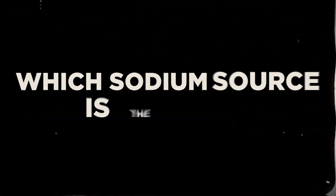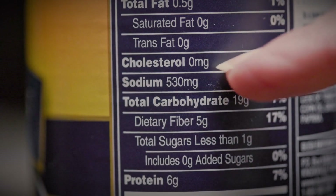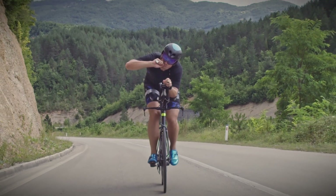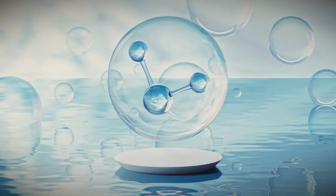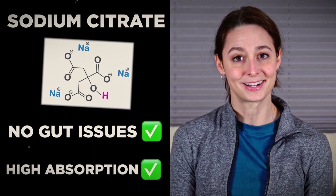So which sodium source is best to see in your endurance fuel and hydration product ingredient list? Drum roll please — sodium citrate. When used in combination with other sodium ingredients, sodium citrate acts as a mild buffer, reduces the number of pesky chlorine atoms that can sometimes accumulate in your gut, but most of all keeps the osmolarity of the solution low enough that your gut stays happy and absorption stays high. If you want more sodium info, check out our video about how much sodium to use to go faster.